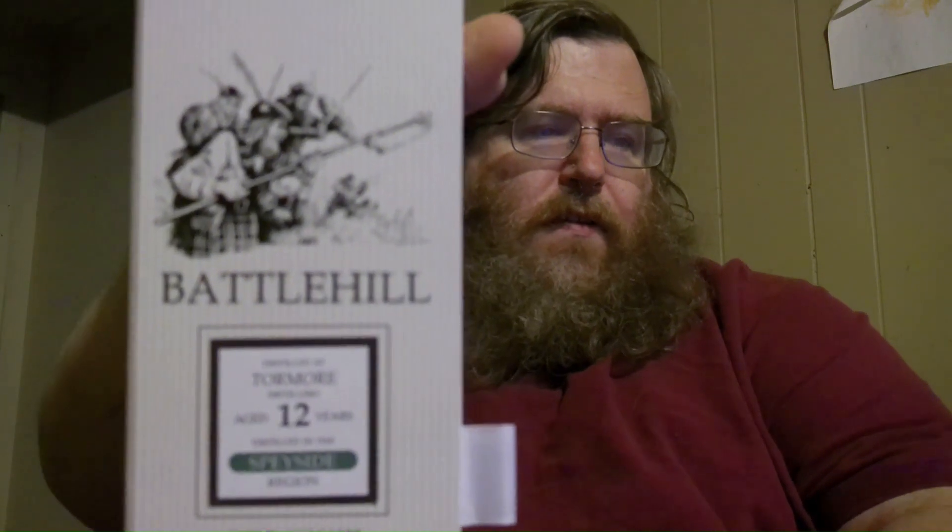Hey, welcome back to the Whiskey Outpost. I'm Chris, and we are doing another New Year New Pour. Pretty sure we're up to day 10 at this point, and we are continuing our tour through Europe as we try some different Scotches, Irish whiskeys, that sort of thing. Today's offering is going to be Battle Hill — this is a 12-year Scotch whiskey.